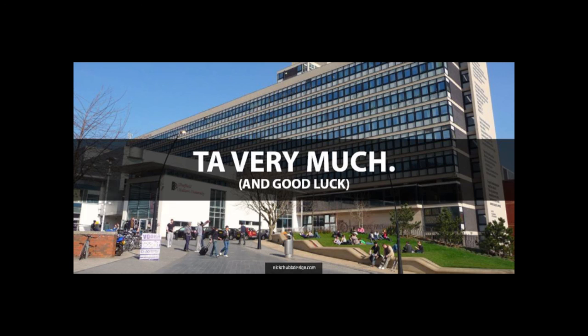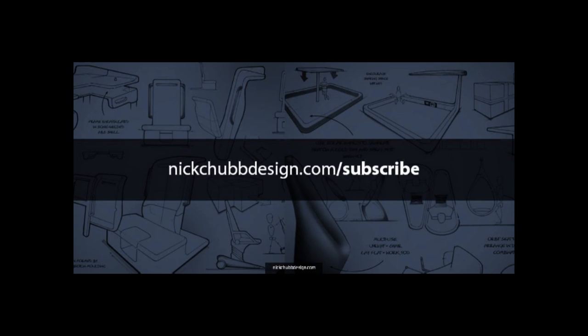We don't say thank you where I'm from — we say 'tar very much.' Good luck. I think your two actions are: get on the site, enter some competitions, and smash your portfolio.